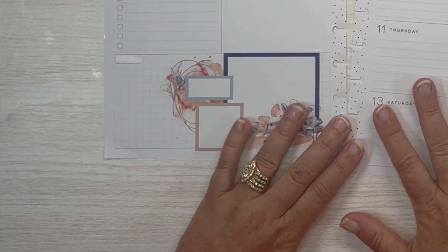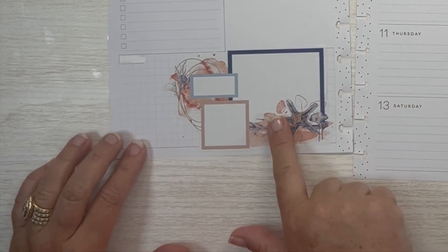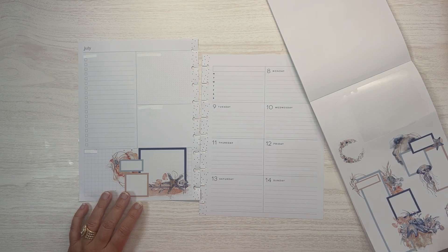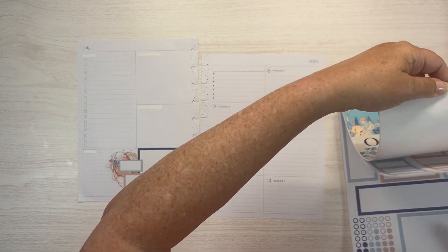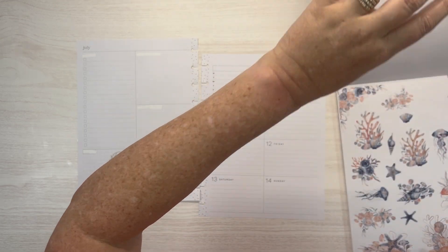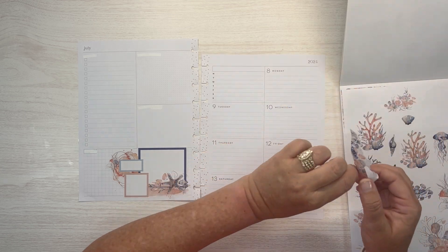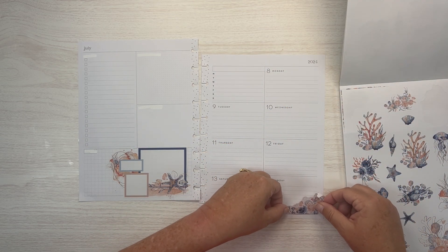The best part about Cassie's stickers are the pre-layered ideas, and I love those because when you're stumped, they at least give you ideas for what you can do next. Like if you don't know how to layer something, it gives you an idea on what to do.